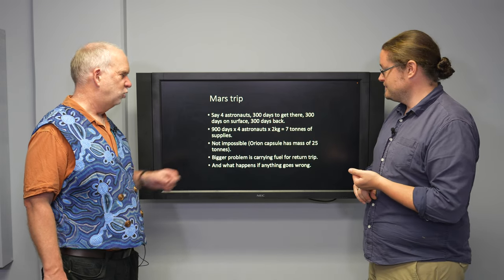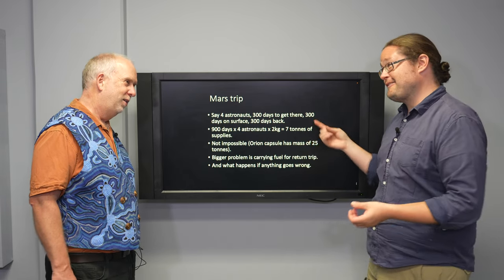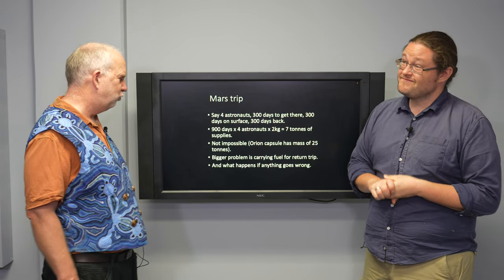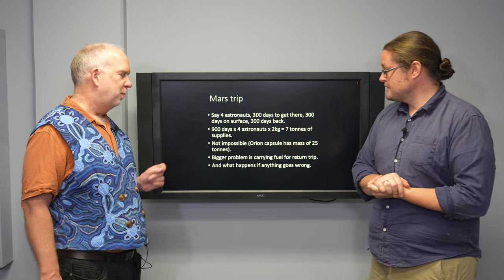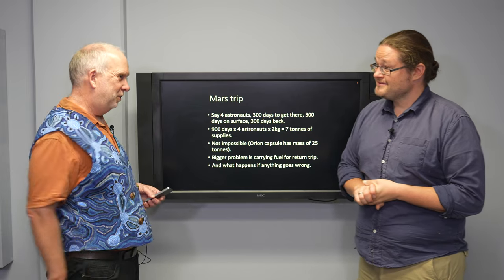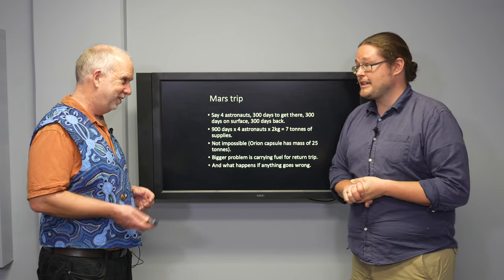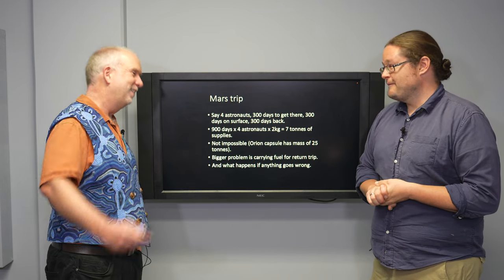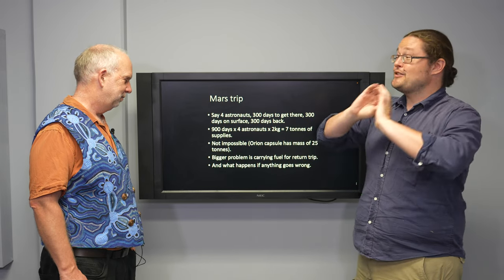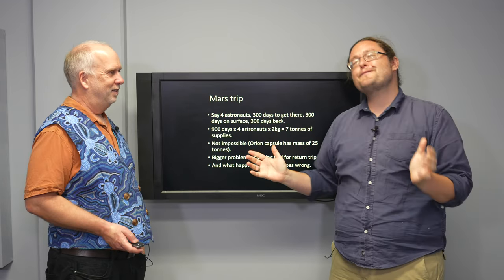Seven tons is not ridiculous — the Orion capsule is actually 22 tons, designed to be big because they know they'll have to carry a lot of supplies. About a third to a quarter will need to be these kinds of supplies, but that's doable. The bigger problem is carrying fuel for the return trip. You need a 40-to-1 fuel ratio to get there, and while the return delta-V isn't as large, you still need a lot of fuel — and that fuel has to be carried all the way there. That's added mass you're not using, and this is all assuming everything goes perfectly according to plan, which very few things do.